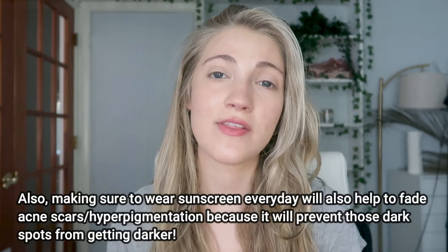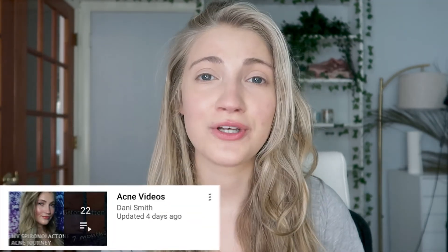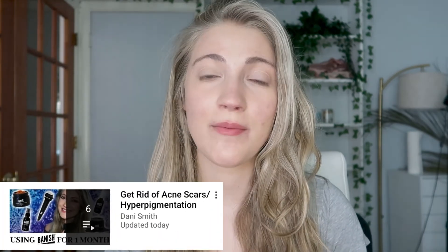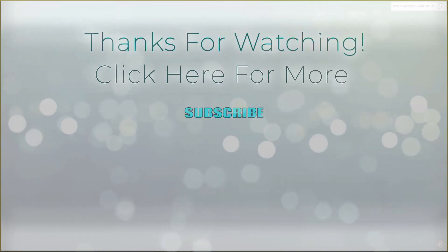If you guys are interested in checking out any of my other acne videos, definitely check out my Acne Journey Series playlist and my acne videos playlist. I also have a playlist for things that I have tried for my acne marks, so definitely check out my acne scars and hyperpigmentation playlist. That is it for today's video. I really hope you guys enjoyed it and found it helpful. If you did, please give me a thumbs up, and if you want to see more content from me, I would love it if you would subscribe to my channel. Thank you all so much for watching and I hope to see you all for my next video.